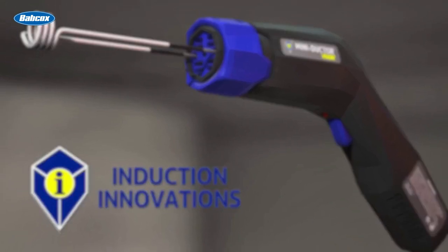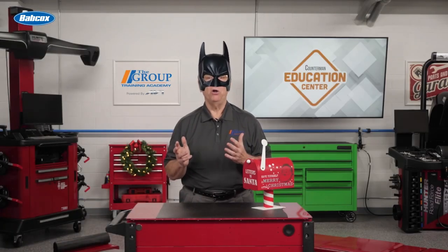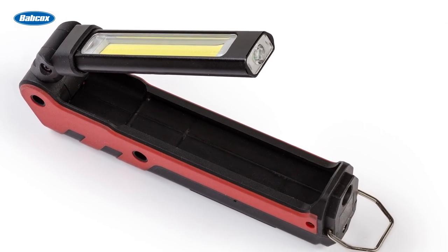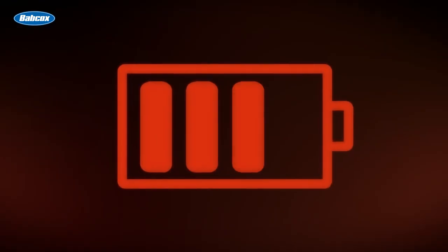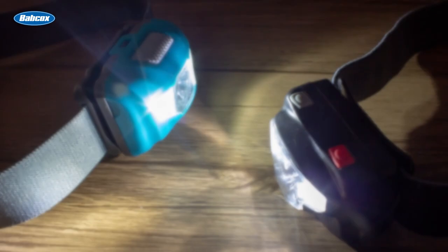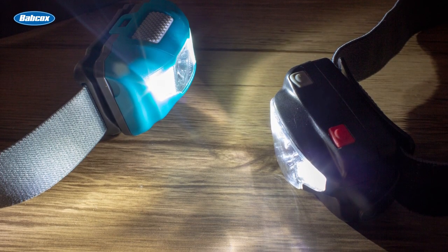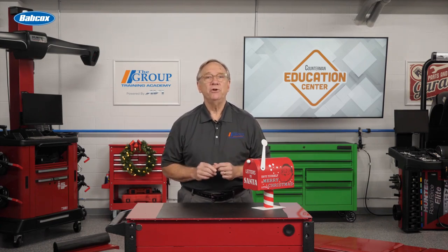Who likes working in the dark? Unless you're a bat with radar, we all need more light. Brighten things up with one of today's efficient high-lumen LEDs — so convenient and rechargeable. Either put the light on your head or stick it to your work surface. There are many options out there on your shelves.